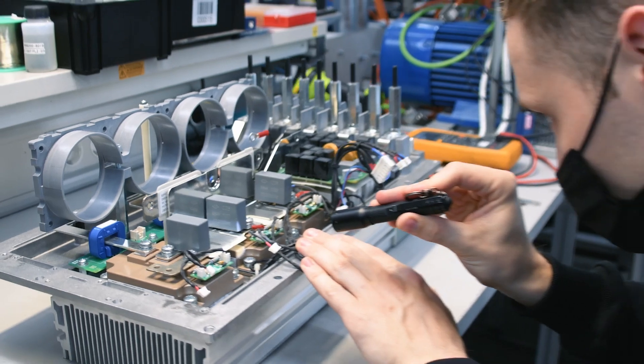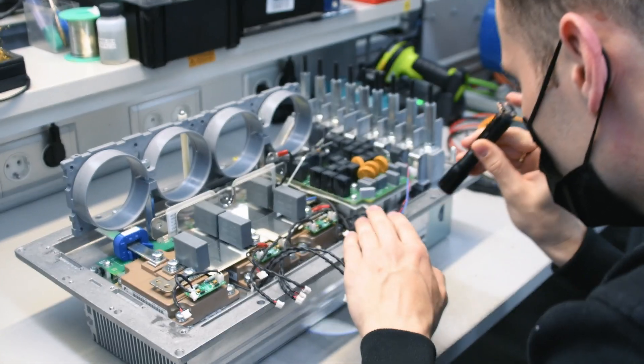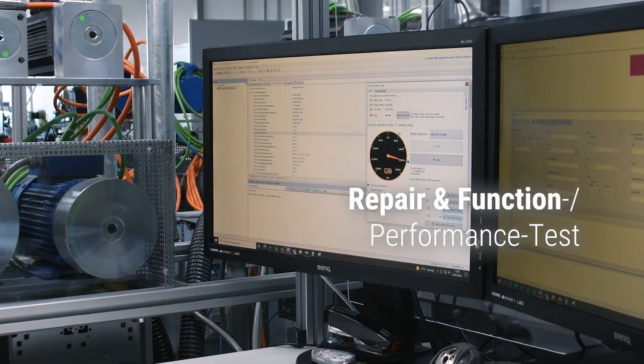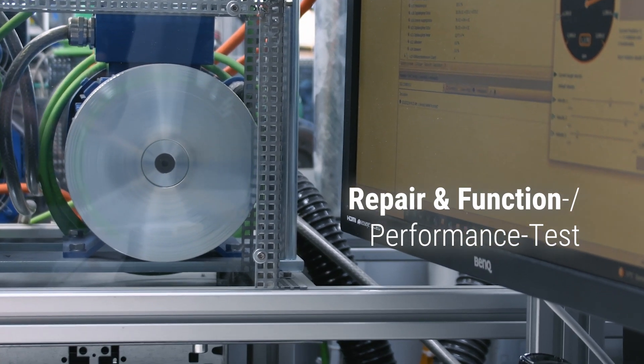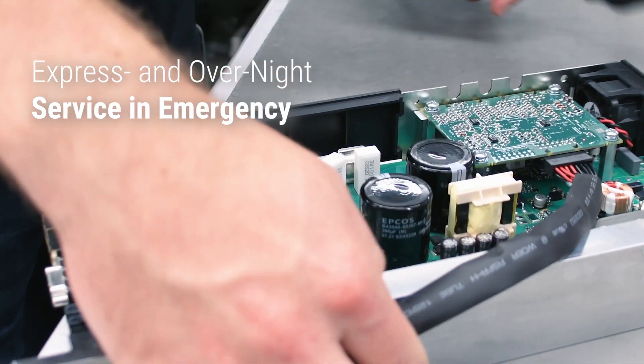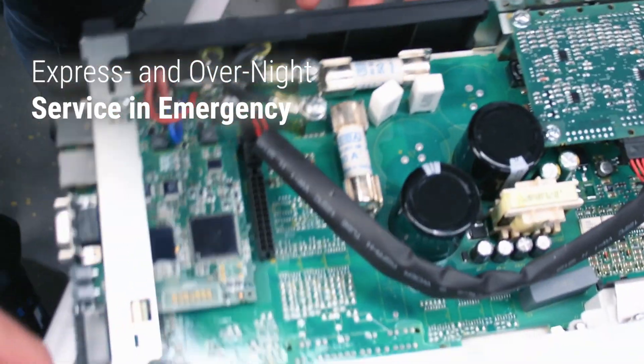Welcome to the repairs area at KEB. My name is Yuval Schmidt and together with my team we analyze and repair your inverter. We check the inverter visually, functionally, and with a function and performance test under load conditions. In addition we carry out maintenance or device modifications for hardware and software. In emergency cases we also have a solution.